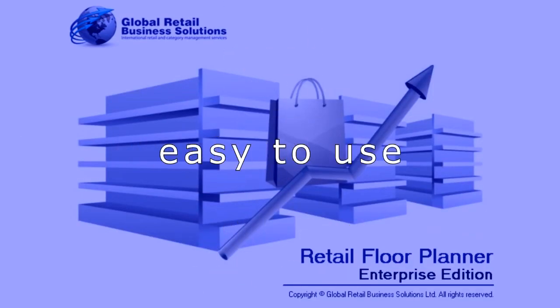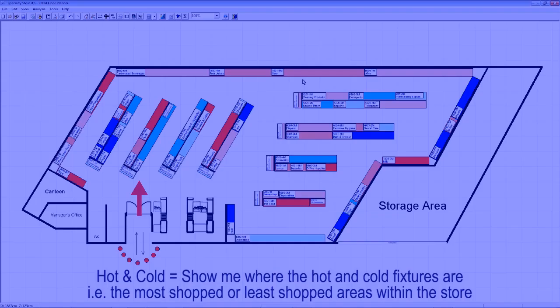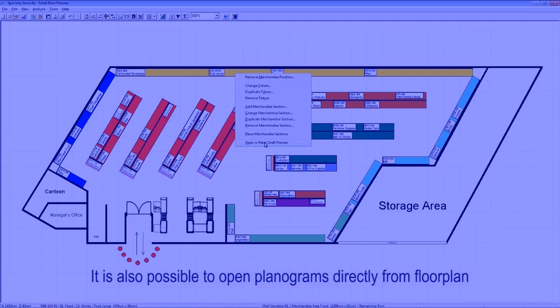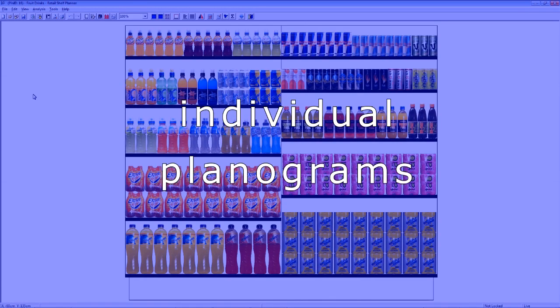Our Floor Planning software is not only easy to use, but is a powerful way to measure shopper flow and hot and cold spots within a store. And it also has the ability to drill down to individual Planograms.